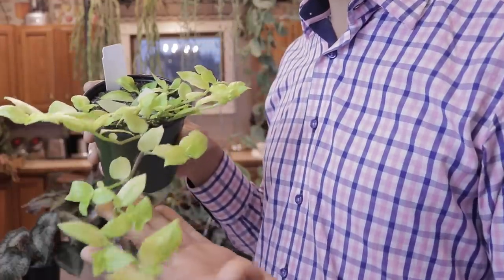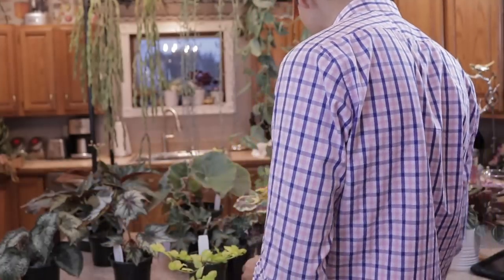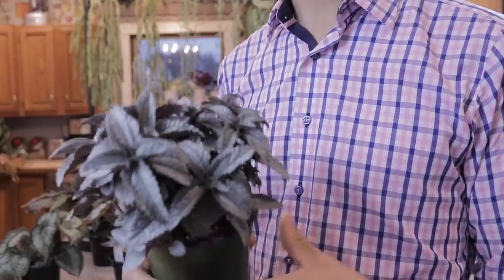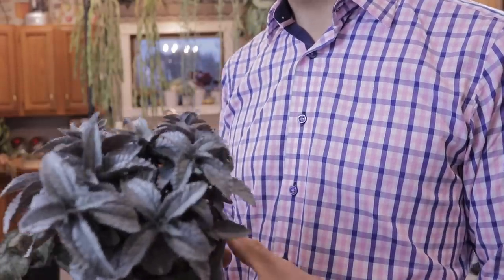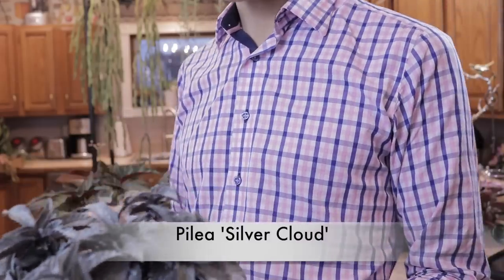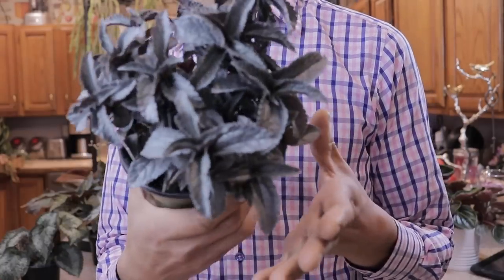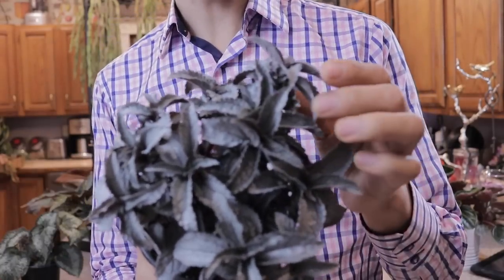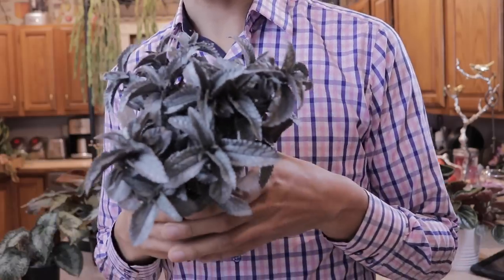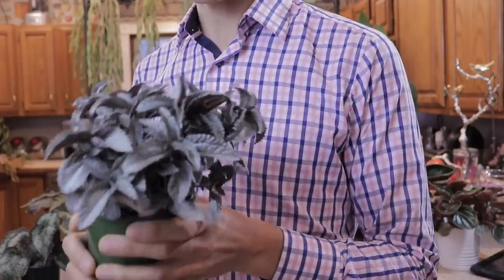I've actually seen this in a couple of different nurseries lately but they were in really large hanging baskets. One of my other favorite plants is Pileas — they come in a large array of different shapes, sizes, and colors. Obviously Pilea peperomioides is really popular right now. But this Pilea Silver Cloud is just stunning — the camera can't really pick up the effect but the leaves truly sparkle and shimmer in the light. Very, very cool plant.